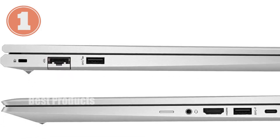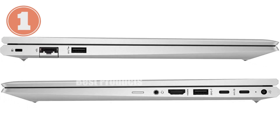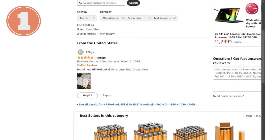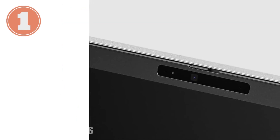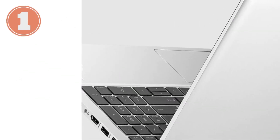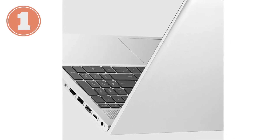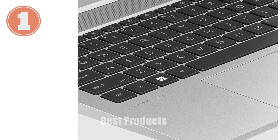To wrap it up, the HP ProBook 455 G10 is a fantastic option for anyone looking for a powerful, portable laptop that doesn't compromise on performance. With its robust processor, generous memory, ample storage, and sleek design, it's built to meet the demands of today's professionals. Whether you're working from the office, at home, or on the go, this laptop is ready to keep up with whatever you throw at it. If you're in the market for a reliable and high-performing business laptop, the ProBook 455 G10 should definitely be on your radar.